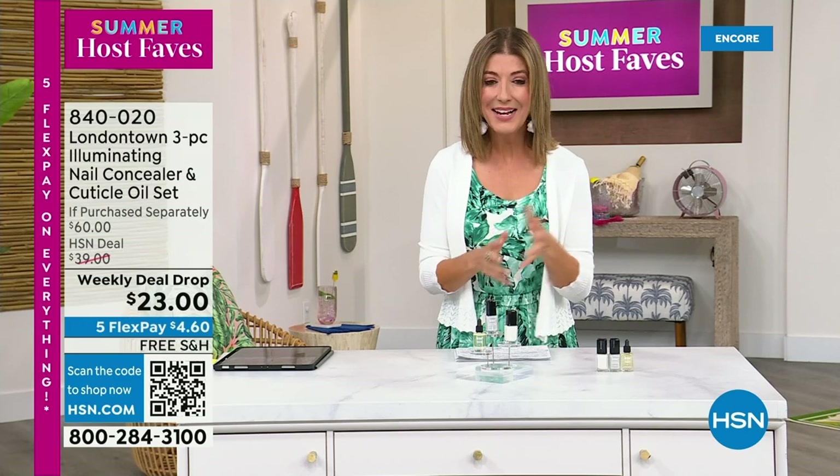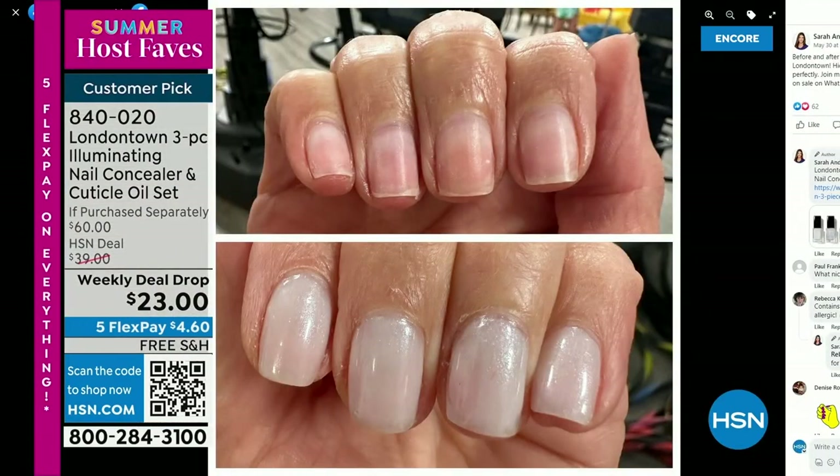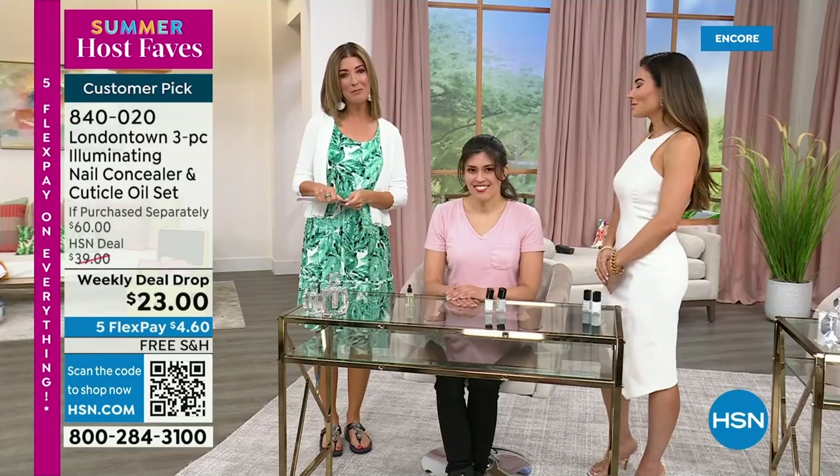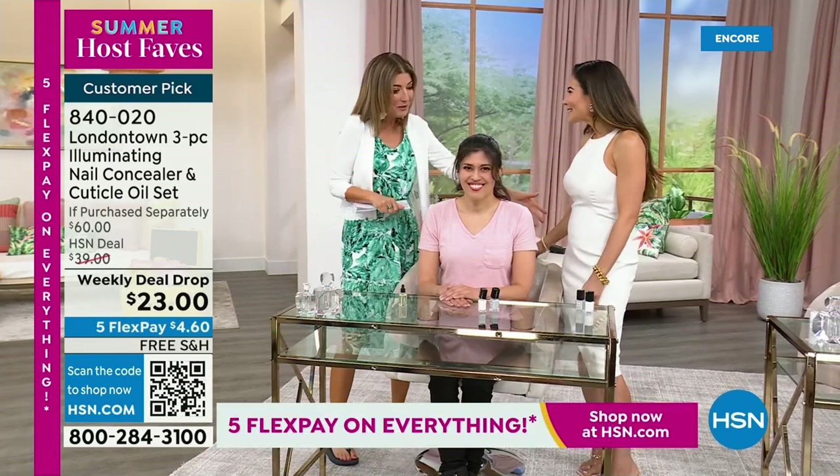I want to show you my nails, because I want you to know why I picked this for our host fave show. Without polish, you will see nicks, dullness, stains, and probably nail polish from last week. But I don't want to take a trip to the nail salon — I don't have time for a spa. This is a manicure you can do at home. No base coat required. No top coat required. It dries hard like a gel, and you can get it home today on Five FlexPay and free shipping. Welcome back to Bianca Jade, our beauty expert and influencer.